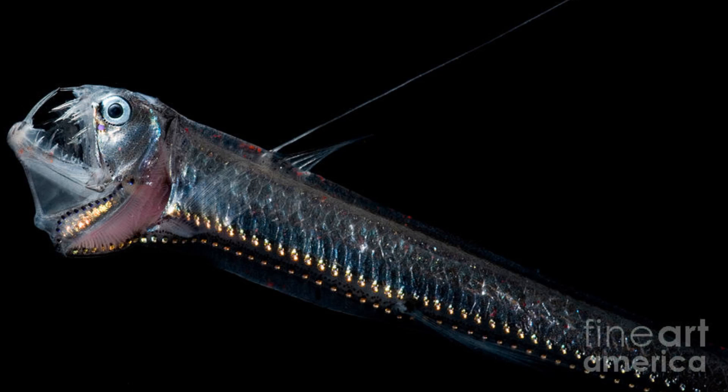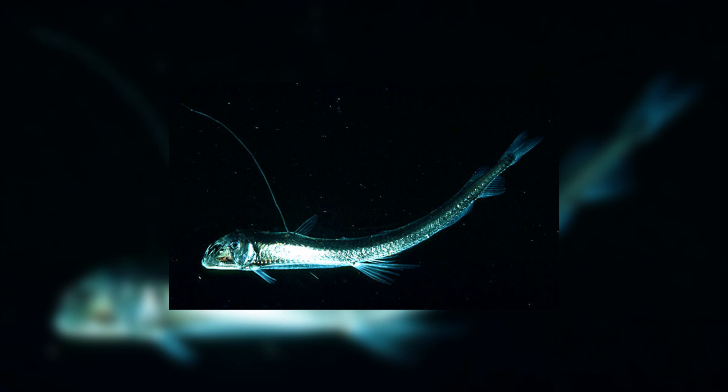Viperfish have several light-generating organs along the sides of their bodies called photophores. They also have a long spine on their back with another photophore on the end of it, which they use to lure in prey to eat. Viperfish may also use the photophores to communicate with other members of the species, such as when attracting mates or intimidating rivals.